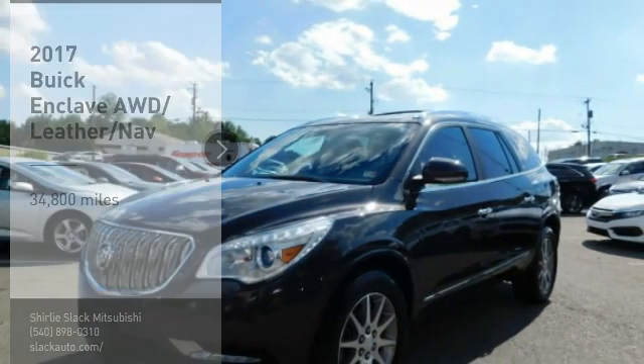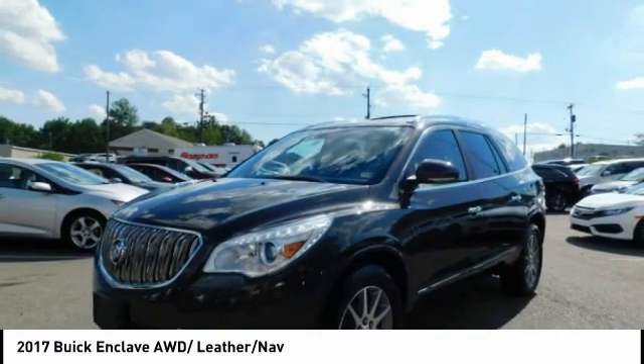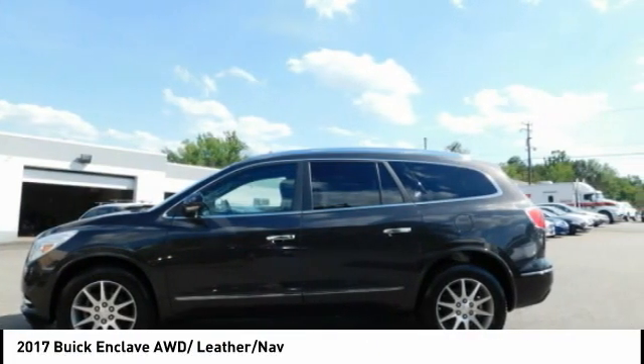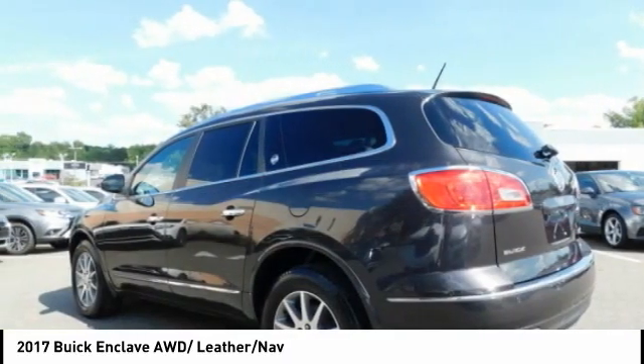Make a great choice today with the 2017 Enclave. The Enclave offers three rows of seats, standard, with seating for up to eight passengers.